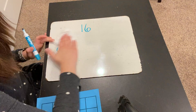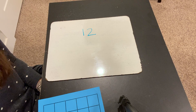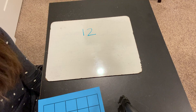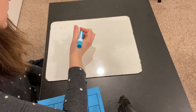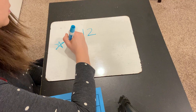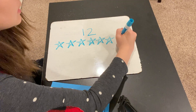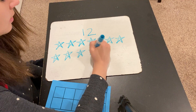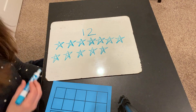Let's do another one. Can you represent this number? What number is that? That's the number 12, right? So see if you can represent the number 12 by drawing a picture. Press pause and then start it up again when you're finished. 1, 2, 3, 4, 5, 6, 7, 8, 9, 10, 11, 12. So this represents 12.